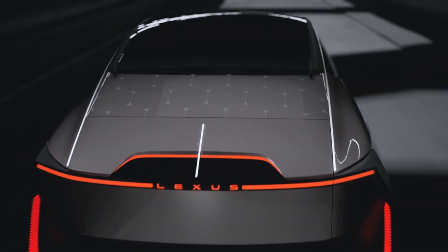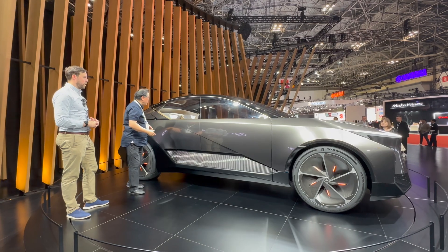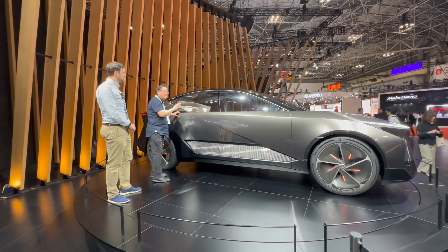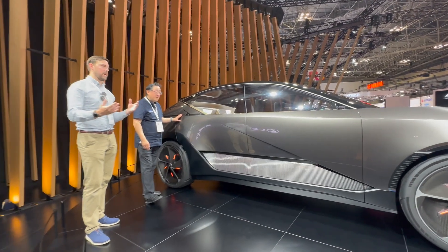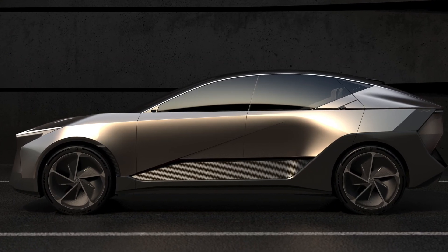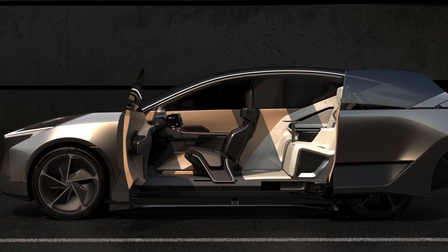Concept cars reflect future designs, so some of these elements will show up on the actual production car. Despite its enormous size, this is actually a four-seater, not a seven-seater. With all the sharp origami angles from every perspective, the car hides its actual size. It's like a moving piece of art — almost an optical illusion at every angle you look at it, constantly making you question what you're actually looking at.